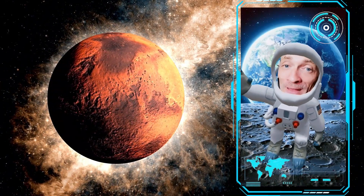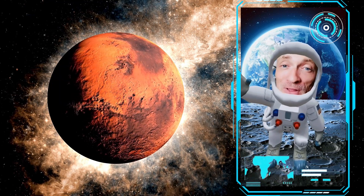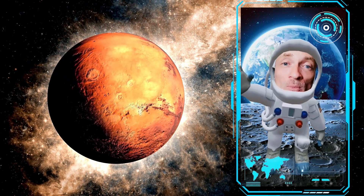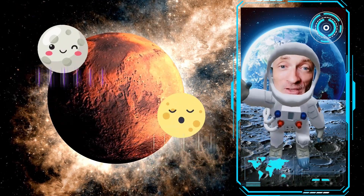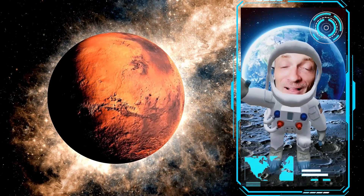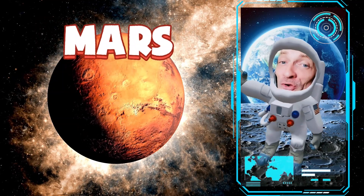We made it to the fourth planet. Do you know what the name of this planet is? This planet is often called the Red Planet because it's red. It has two small moons called Phobos and Deimos. The fourth planet is red — it must be Mars. That's right, this is the planet Mars. Great job.